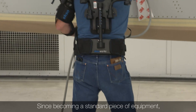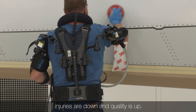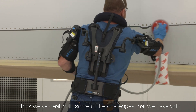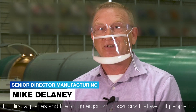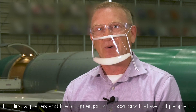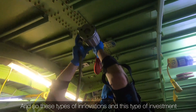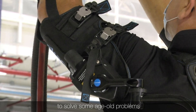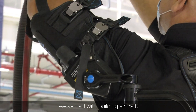Since becoming a standard piece of equipment, injuries are down and quality is up. I think we've dealt with some of the challenges that we have with building airplanes and the tough ergonomic positions that we put people in. These types of innovations and this type of investment for our employees — we're finding technology to solve some age-old problems we've had with building aircraft.